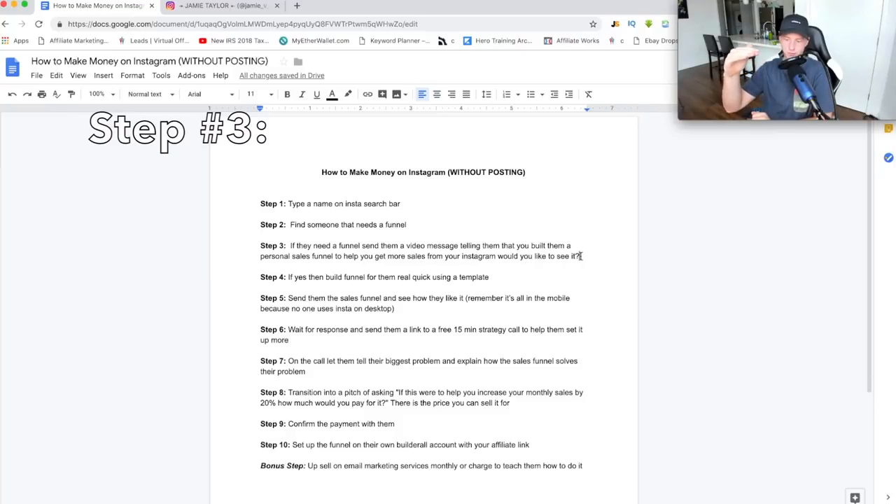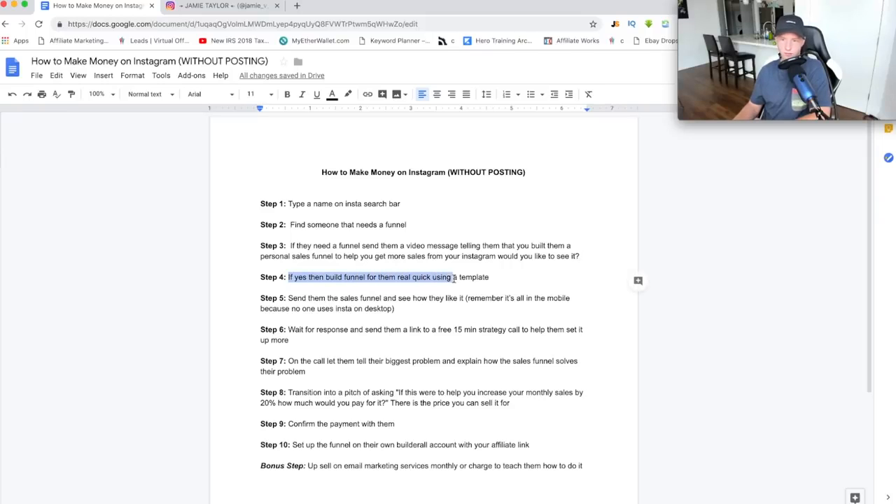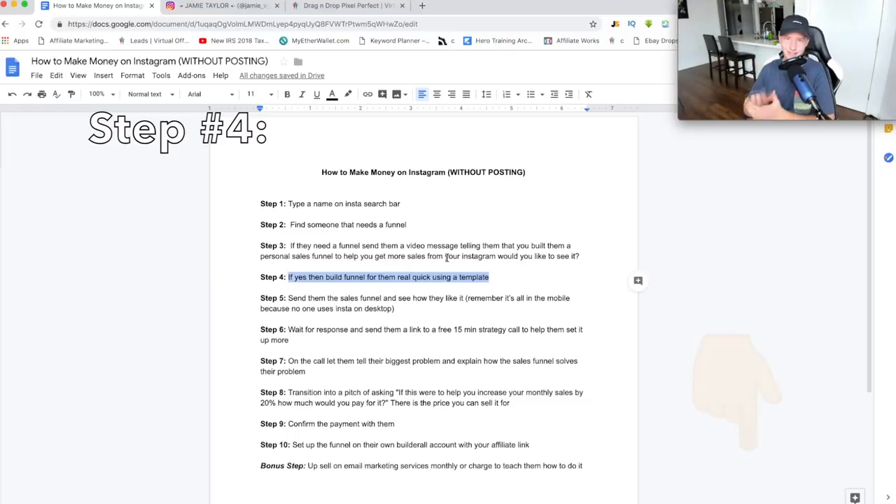You don't want to waste your time and build a whole sales funnel if she's not interested, so you want to wait for her to reply. If she says yes, then you want to build a funnel for them real quick using some type of template. If you're completely new to marketing and don't know how to build a sales funnel or what software to use — I personally use a software called BuilderAll. It's a great software for funnels and extremely cheap for what they offer. I'll leave a seven-day free trial link in the description. I'm going to show you exactly how to build this template for them — it'll take about 15 minutes.